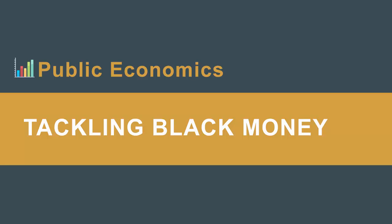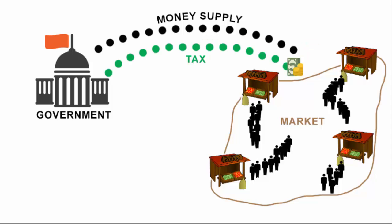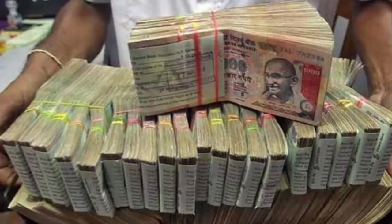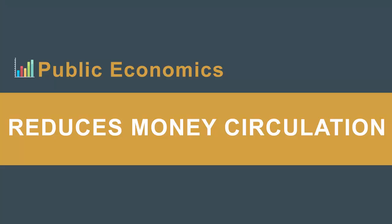First, demonetization helps massively in tackling black money in the economy. Black money is also called parallel economy — it is the money that is totally unaccounted or not declared for tax purposes but still circulates in the economy. Usually higher denomination notes are used in most transactions, hence it makes perfect sense that 500 and 1000 rupee notes are used for accumulating black money. Higher denomination notes also take less space, which further simplifies the idea. So a massive takedown on these high notes is a powerful step towards curbing black money.